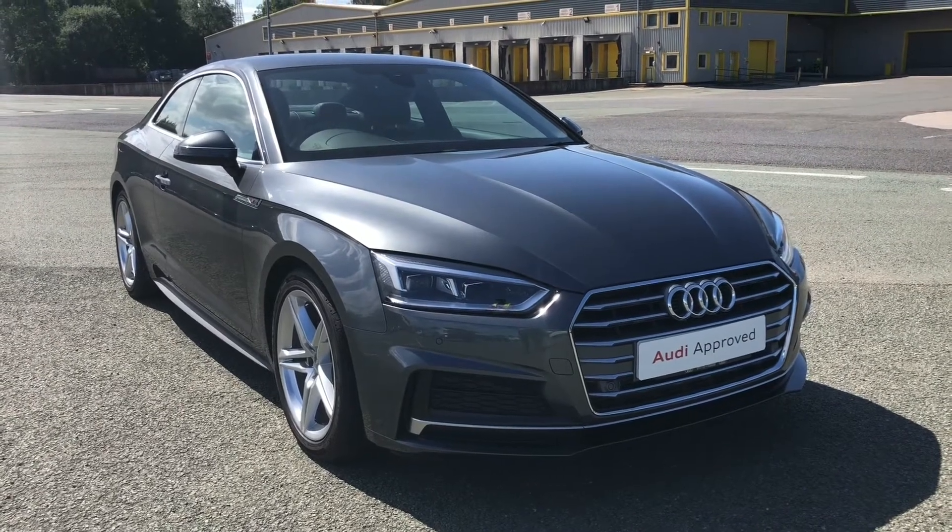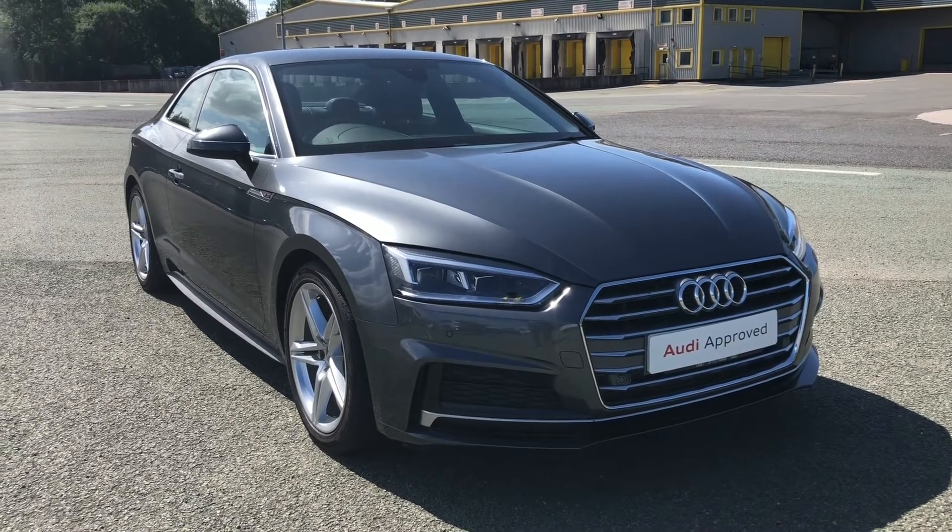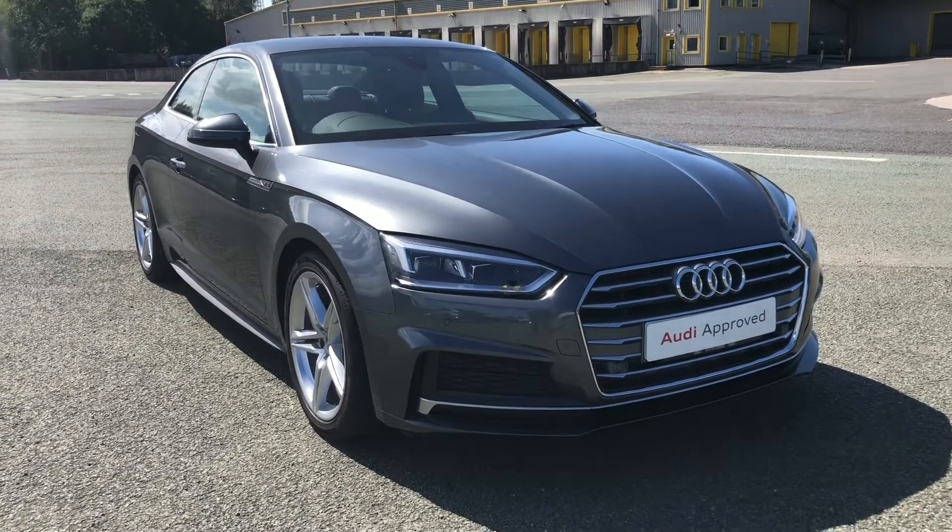This model has had one previous owner. With this being an approved used Audi model, it means it comes with a 1-year warranty, 1-year MOT and 1-year roadside assistance.